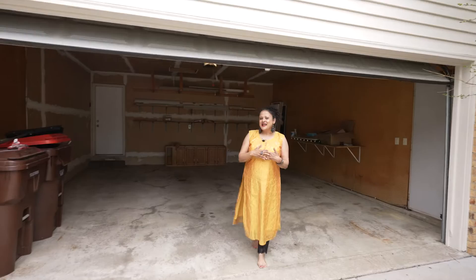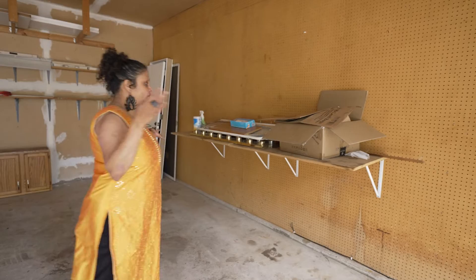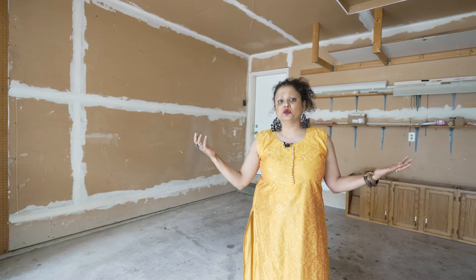I wanted to share how large this garage is. Technically it's a two-car garage, but look at the size — it's actually a 2.5-size garage. You have space to put in a boat, or you have the space to build a complete workbench if you're into hobbies like woodworking. This garage has that much potential.